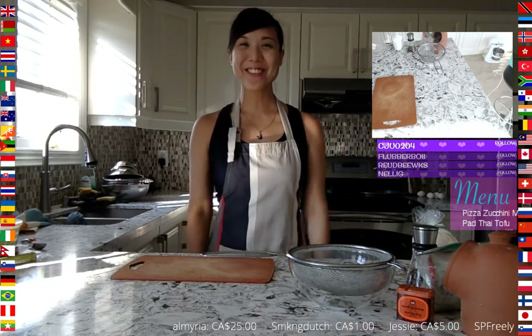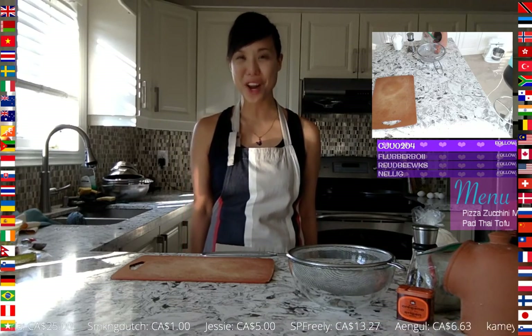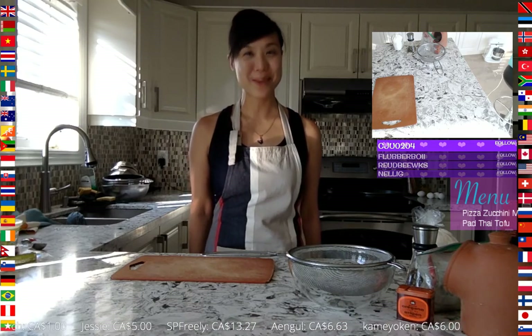Good morning and welcome to Cook for Fun TV. Today is Sunday, September 24th, 2017 and the time is approximately 9:23 in the Eastern Standard Time Zone. We're broadcasting to you live from the Greater Toronto Area of Ontario, Canada.